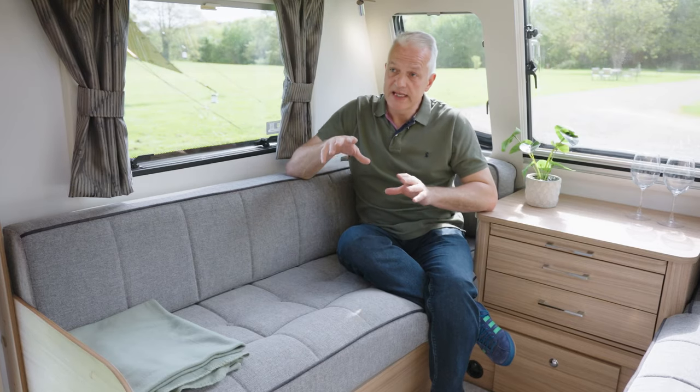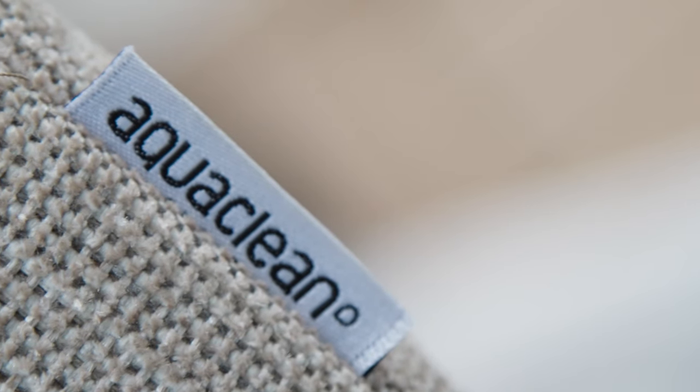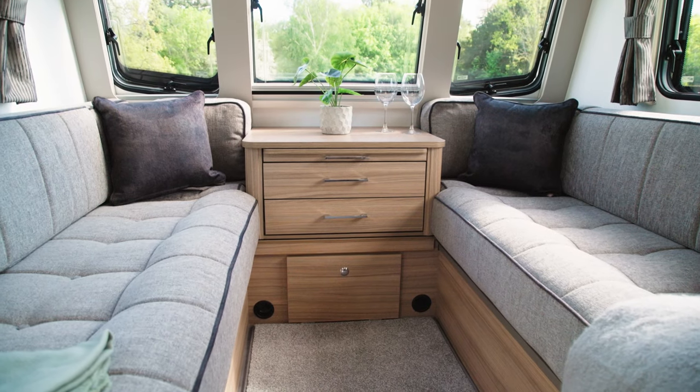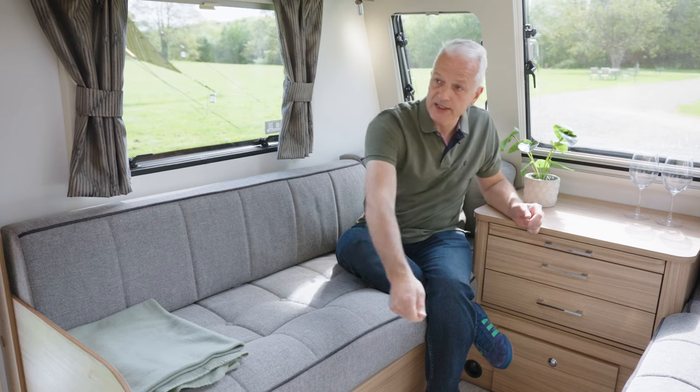The lounge in the 640 has two modes: day mode and night mode. At the moment it's set up in day mode with the standard upholstery. An optional upholstery is also available with AquaClean, so if you have dirty dogs or children and they spill anything on your seats, you can simply clean it off with water. For night mode you have two options — the seats can be used as single beds at five foot eleven long, or you can pull the centre section out and make it up into a generous double.